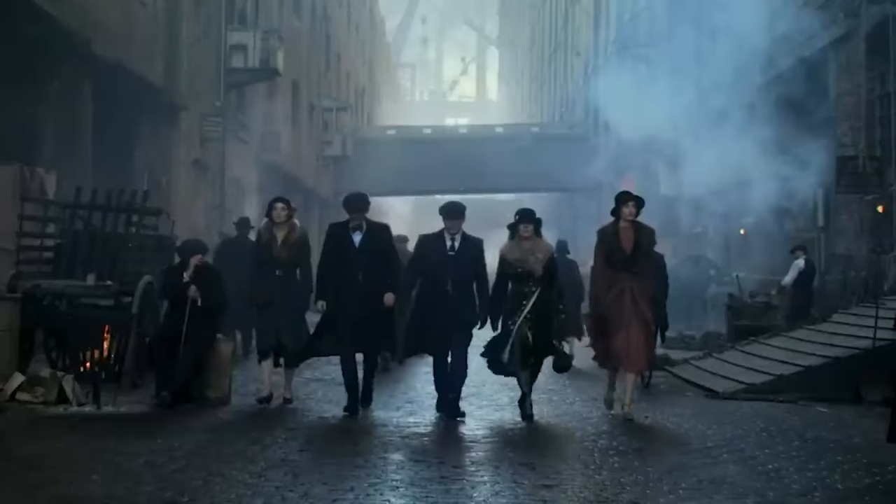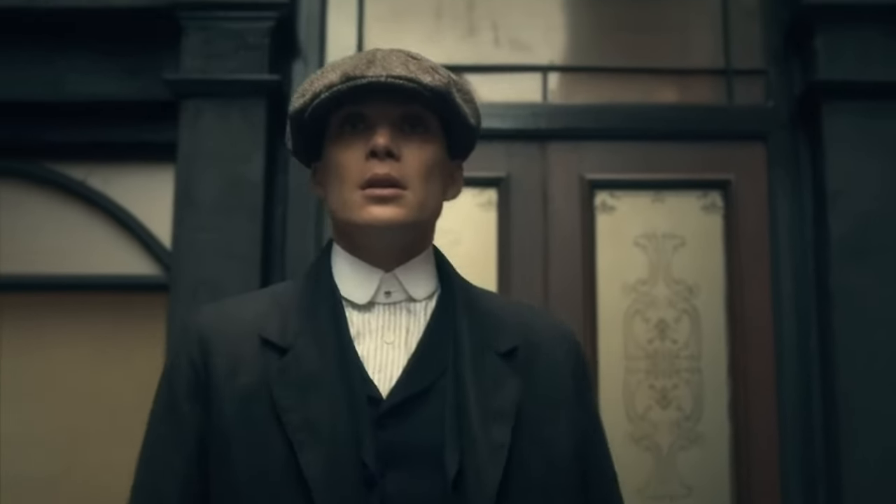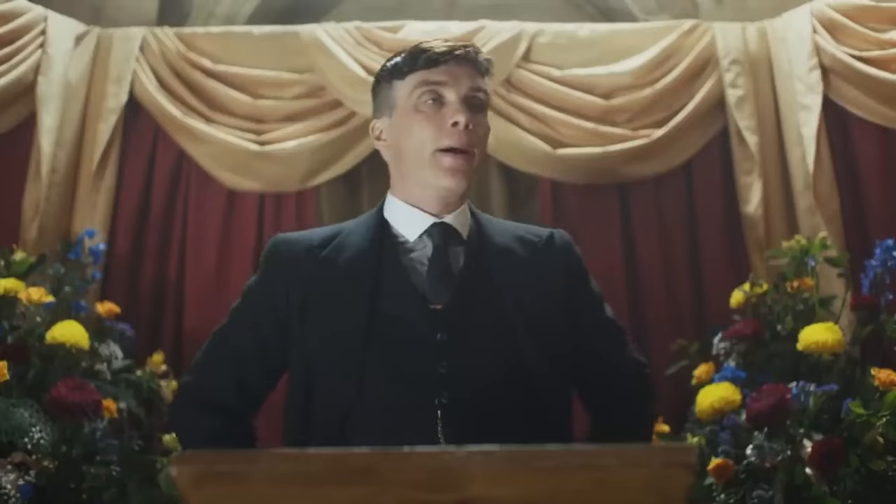But first we need to understand why clothing is so important for the Peaky Blinders. The first part of looking like Tommy Shelby is embracing the idea of dressing up to the nines at all times. The Shelby family is a working class family that rose to prominence through their gangster activities and their businesses. So they use clothing to indicate their newfound status in the city of Birmingham. This becomes particularly important as Tommy gets more ambitious and eventually becomes a politician. So the first part of looking like a Peaky Blinder is taking your clothing seriously at all times and understanding the power of your personal presentation.